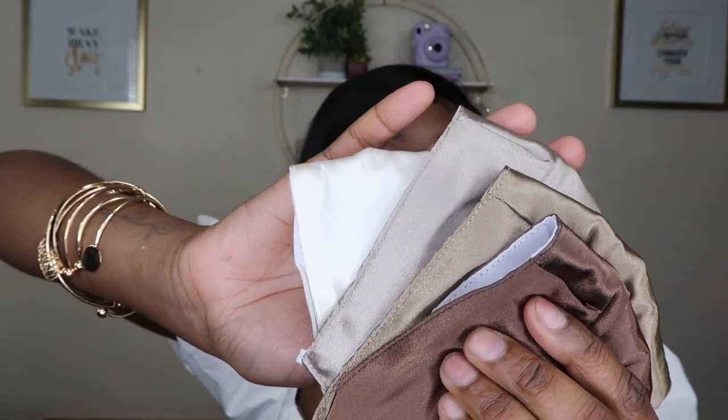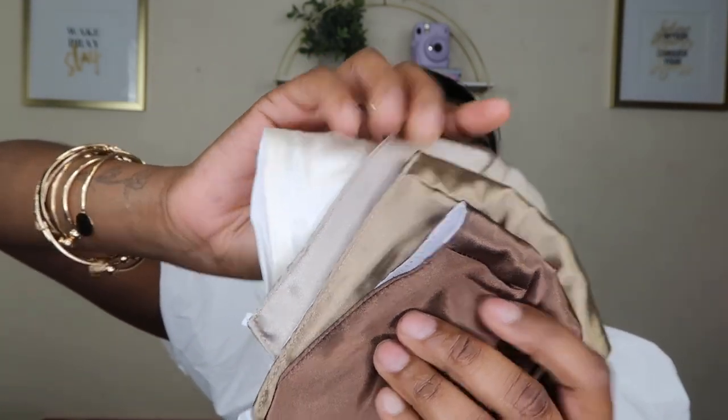The last thing from Shein are these satin face masks — they came four in a pack: a brown color, a bronze color, and two other shades. I also really like these masks because the inside is not satin, and they're not so thin that lip gloss would leak through. This is obviously a mask for fashionable purposes — wear at your own risk.